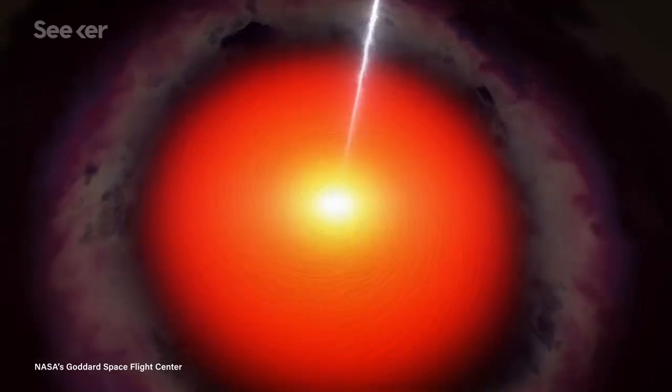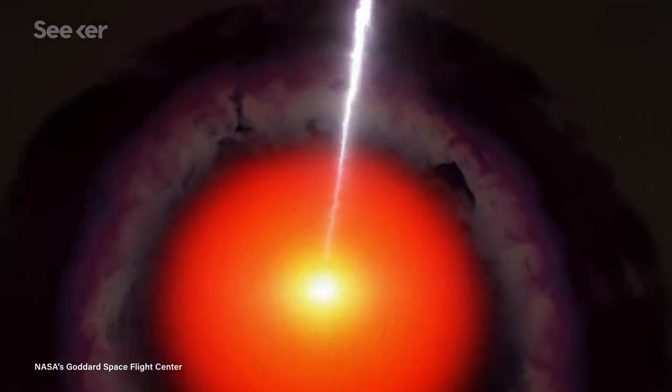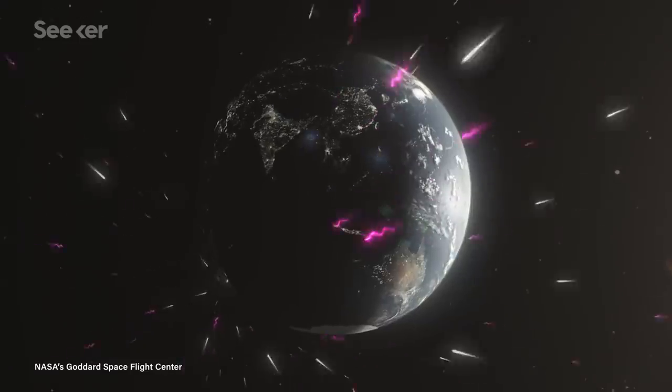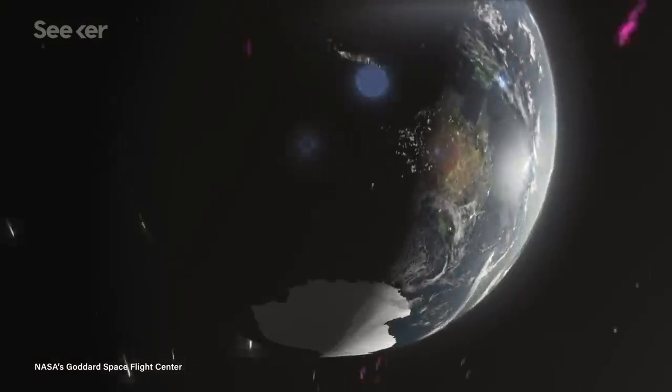Now, a quick refresher on neutrinos. Neutrinos are ultra-lightweight and chargeless particles that almost never interact with other matter. Because of those properties, they can travel through entire planets without being affected. At least that's true for the low-energy neutrinos we usually talk about — that variety mostly comes from atomic decay deep inside the sun, and acts like me at a party: rarely interacting with anything.